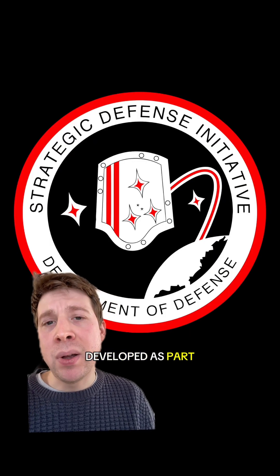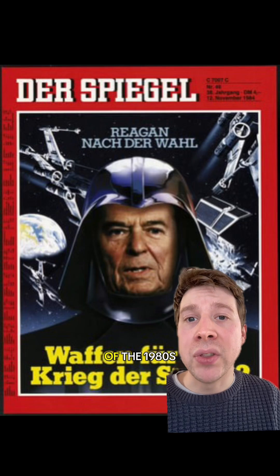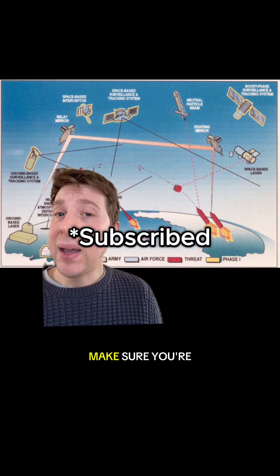Excalibur was further developed as part of the US Strategic Defense Initiative, the so-called Star Wars program of the 1980s, which also included a bunch of other projects like orbital mirrors to reflect ground-based lasers onto incoming missiles.